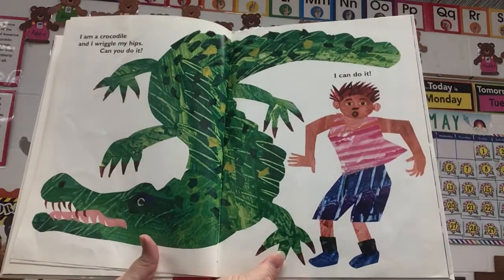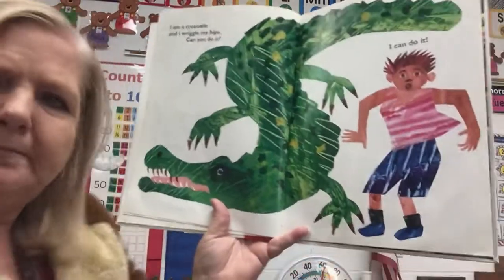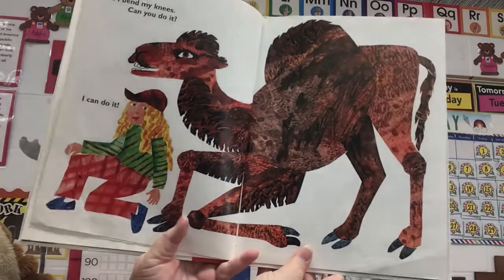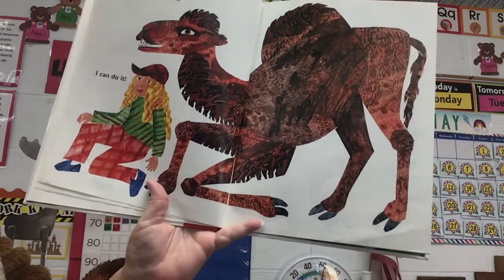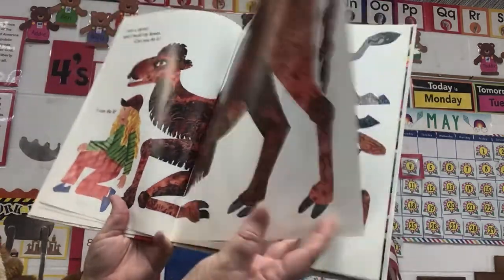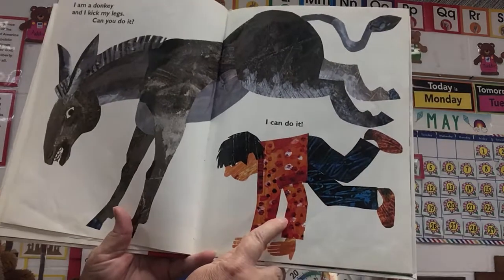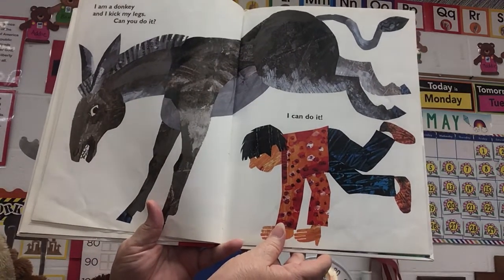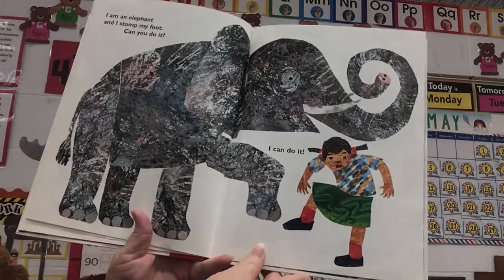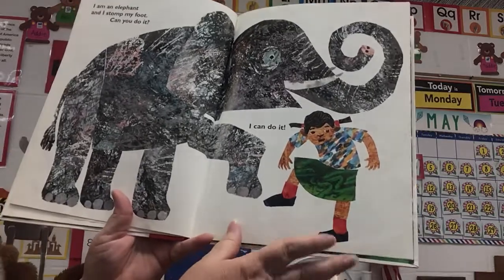I am a crocodile and I can wiggle my hips. Can you do it? He says, I can do it. Can you wiggle your hips? I am a camel and I bend my knees. Can you do it? She says, I can do it. She gets down on her right knee, and you could get down on both knees or you could get down on your left knee. I am a donkey and I kick my legs. Can you do it? You can even make a donkey sound with it — eee-ah! That's a fun one. I am an elephant and I stomp my foot. Can you do it? I'm stomping my feet — can't hear it very good, but I can do it.